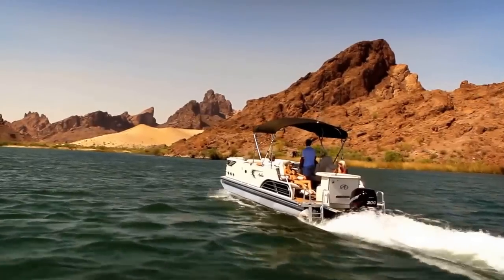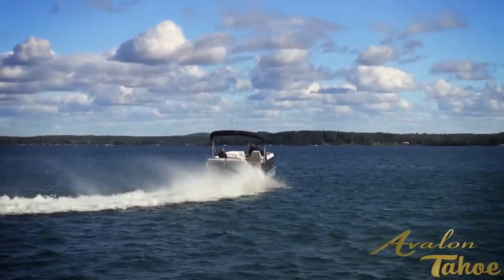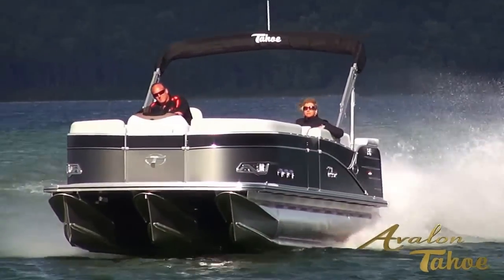The superior lift, combined with control of the water, creates maximum speed while retaining the ability to turn quickly and smoothly without the radical weight shifting caused by other types of high-performance pontoon boats.